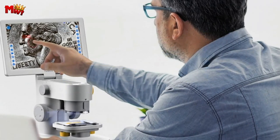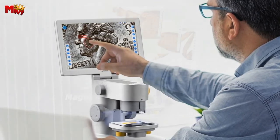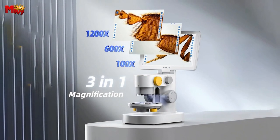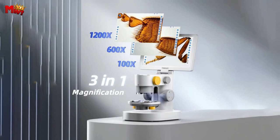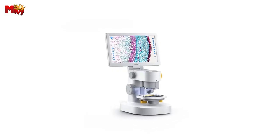Here's what truly sets the DEM-301 apart — the XY-axis adjustable object stage. This innovative feature provides unmatched stability, ensuring you get the perfect view every time. The Tomlov DEM-301 biological microscope is not just a tool — it's an experience. Whether you're a student, a teacher, or just a curious mind, this microscope opens up a whole new world of discovery.